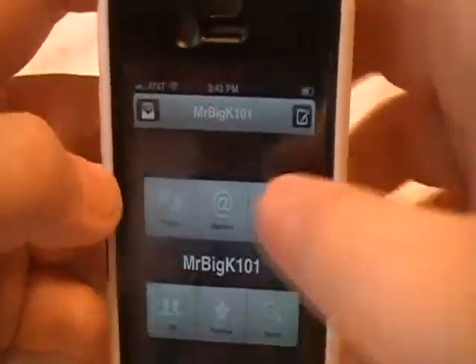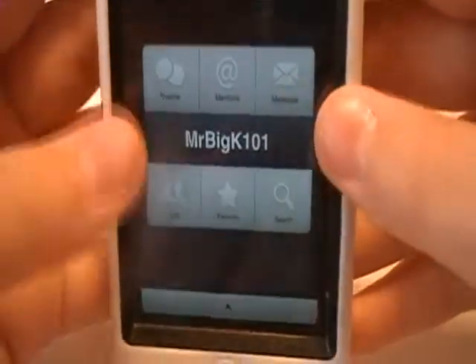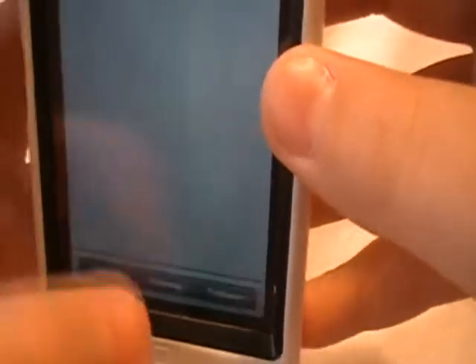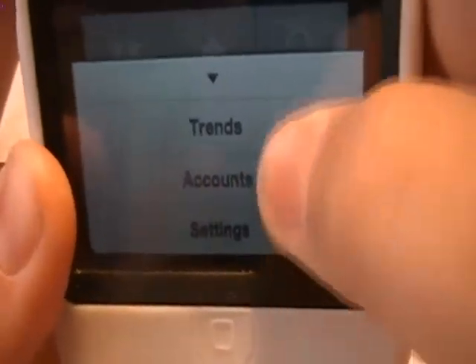I love the layout — just slide all the way up. So you've got your mentions right here, messages, lists, favorites, search. Click search and it says trends, accounts, settings.